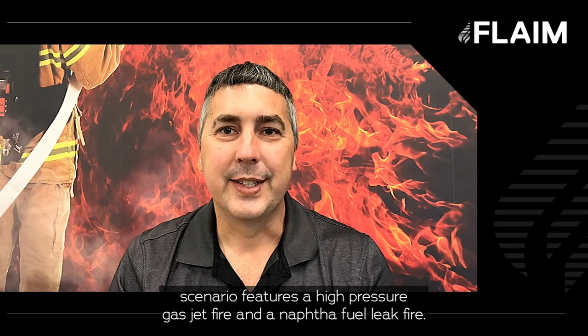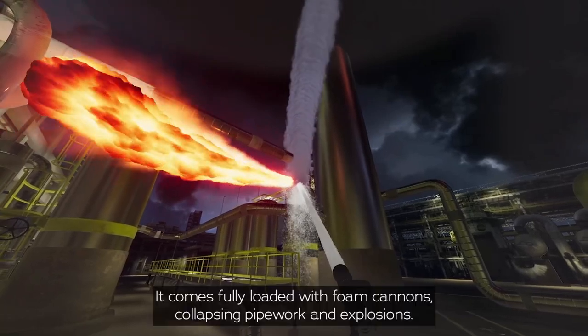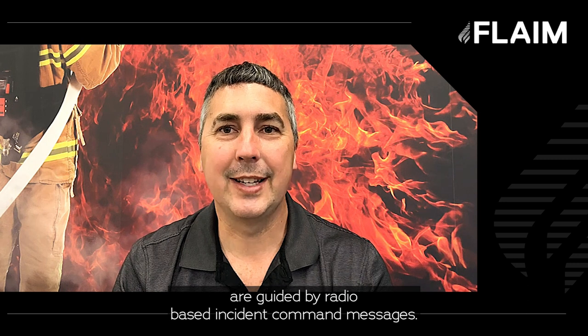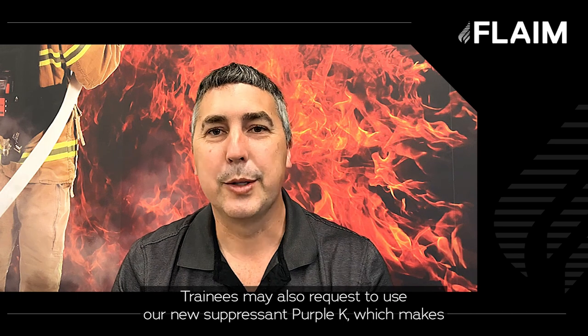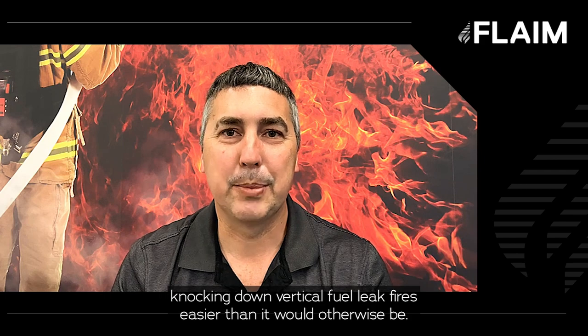Our new refinery scenario features a high-pressure gas jet fire and a naphtha fuel leak fire. It comes fully loaded with foam cannon signs, collapsing pipework, and explosions. These are challenging procedural scenarios where trainees are guided by radio-based incident command messages. Trainees may also request to use our new suppressant Purple K, which makes knocking down vertical fuel leak fires easier than it would otherwise be.